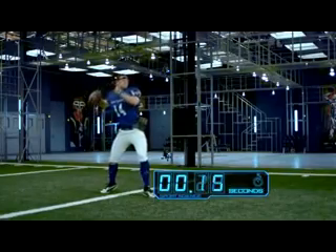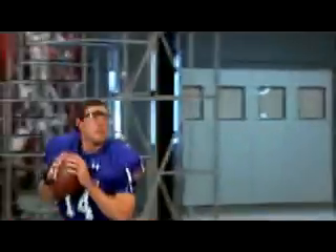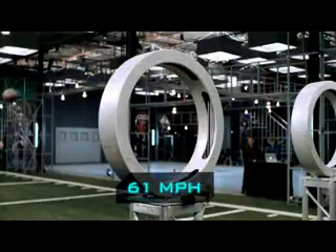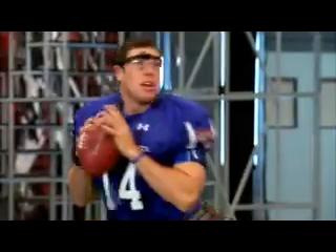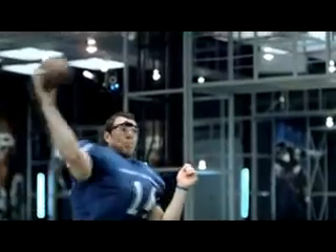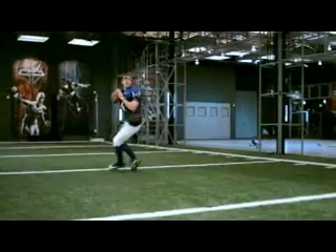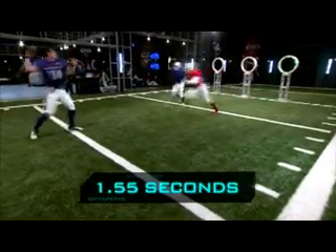His throwing motion takes a lightning-fast 41 hundredths of a second, generating a tight spiral at almost 600 RPM and a ball velocity of 61 miles an hour. Add it all up, and from the time the target turns green to the time the football breaks the plane, Skelton's times average a blistering 1.55 seconds.